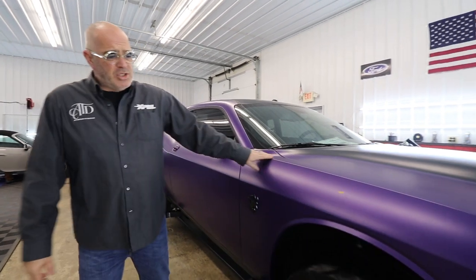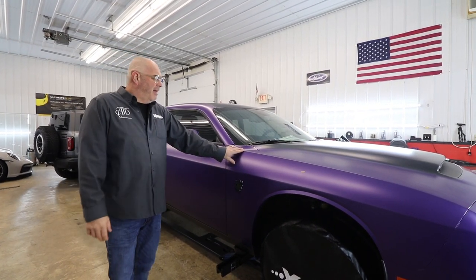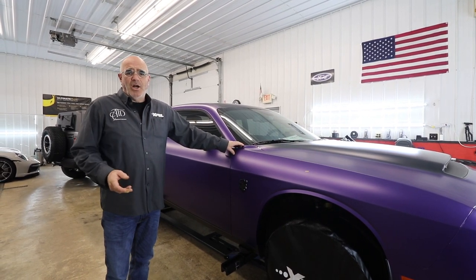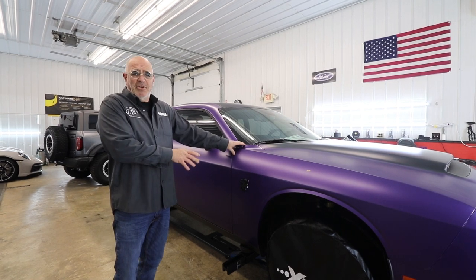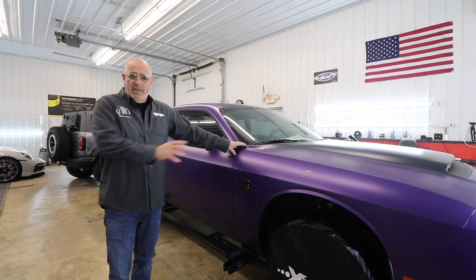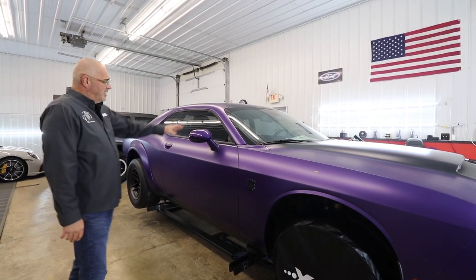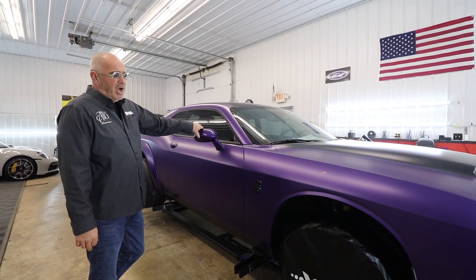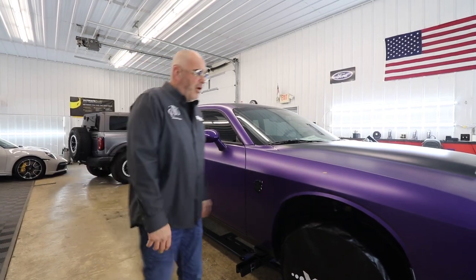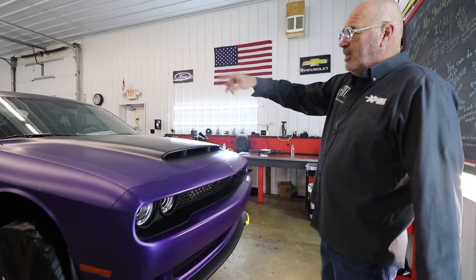We are about 98% done on this car. People are going to say it's been here a while, but again it's a huge job, plus we're doing our client a favor — we got this out of Chicago and need to deliver it when he's ready to receive it. One of the challenges with this car is we don't want any seams, so we're doing lots of takes. The front bumper just got done last week; the whole car is done except the mirrors and rear bumper.